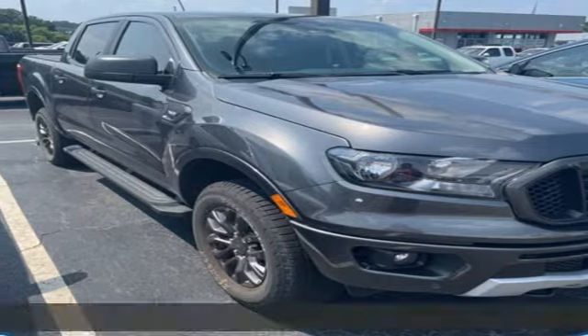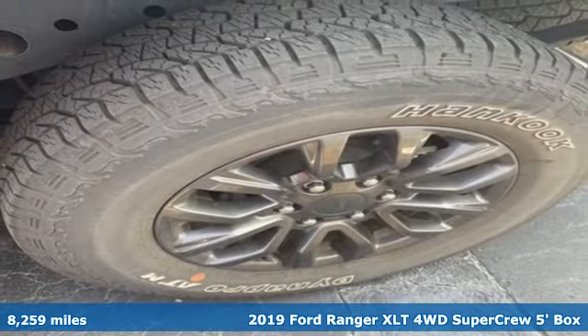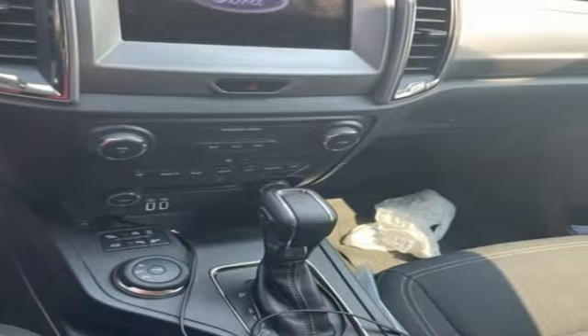It's a 2019 Ford Ranger. Cruise through streams, hit dunes and climb rocks in this capable pickup and get ready for an impressive combination of features.